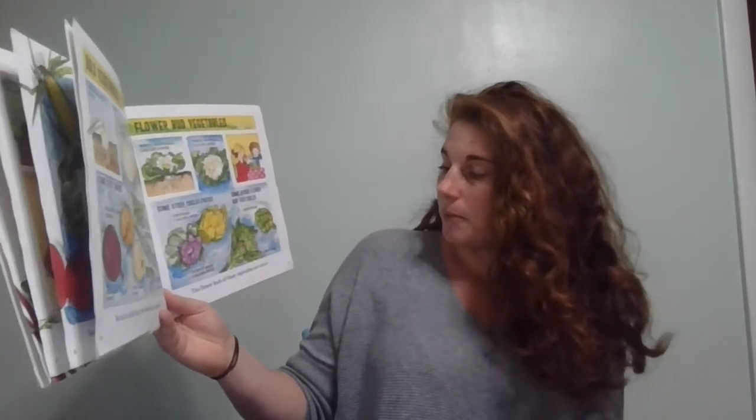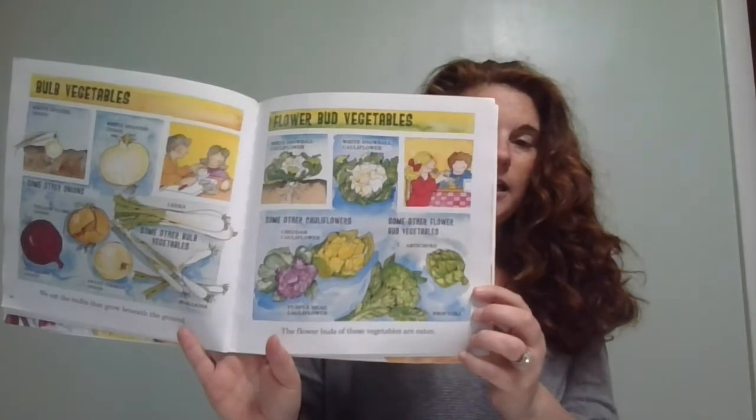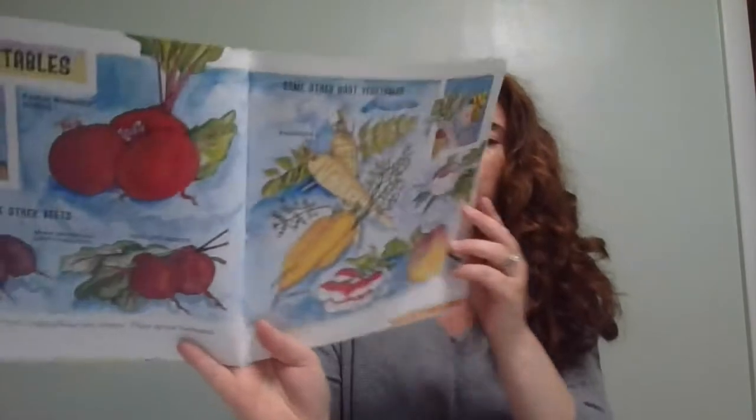There are flower bud vegetables — the flower buds of these vegetables are eaten — so broccoli, artichokes, and cauliflower. I love broccoli; broccoli is one of my favorite vegetables. There are root vegetables — the roots of these vegetables are eaten and they grow beneath the ground — like beets, carrots, rutabagas, and radishes.